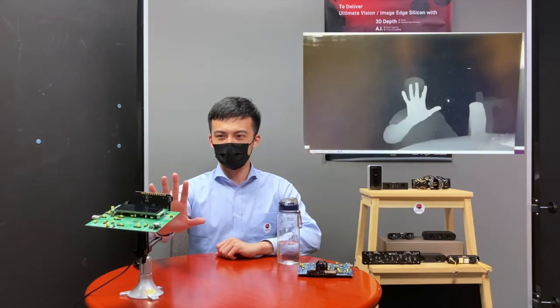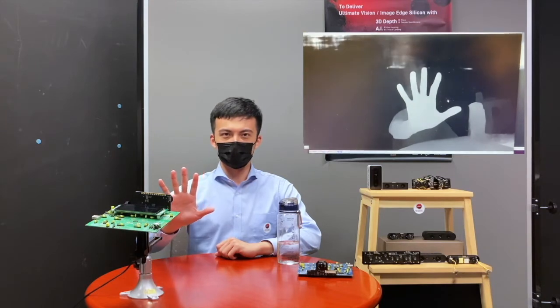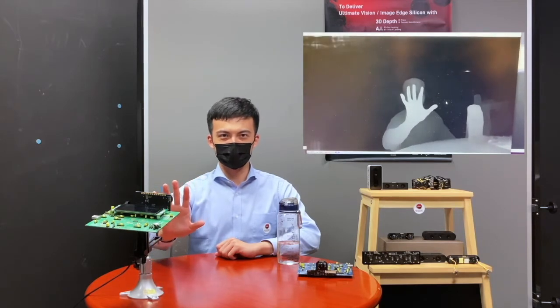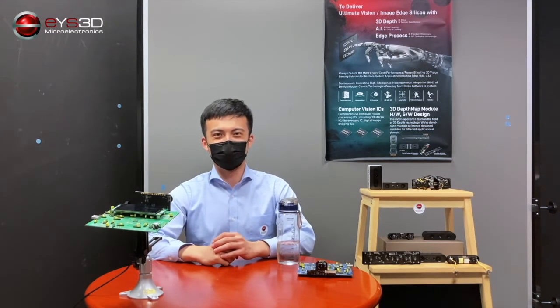Now you will see an HD resolution depth output of my hand and fingers. The transparency of the water bottle gives low limitation and disturbance in depth capturing. The current demo runs at 5 fps. We expect the performance to reach 30 fps and above at HD level when we finish designing the engine with hardware and algorithmic optimization.